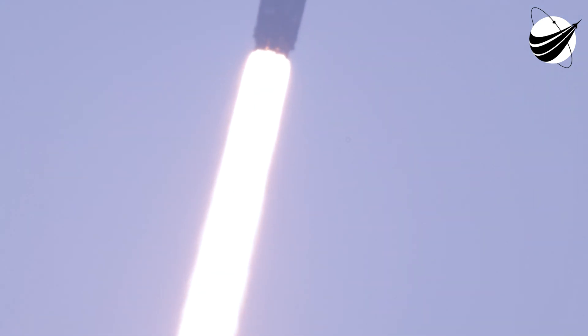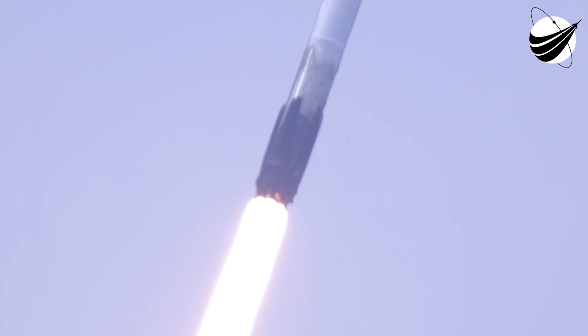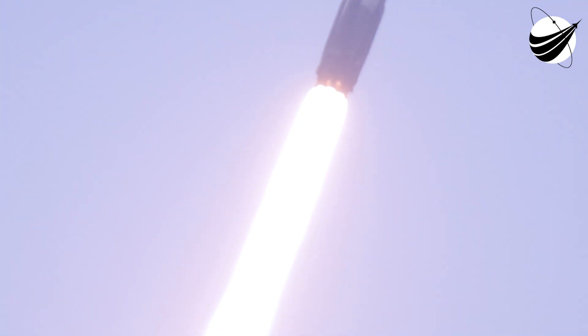Falcon 9 has successfully lifted off from pad 40 carrying the SES-22 satellite, and we have throttled down the engines on stage 1 in preparation for max Q. This is the largest structural load that the vehicle sees, and that should be coming up in about 10 seconds or so.